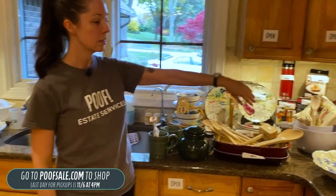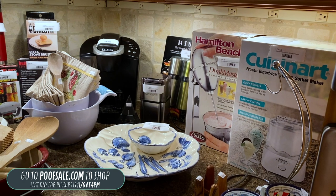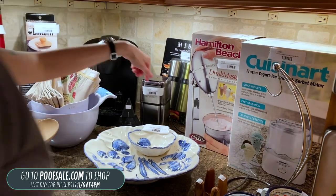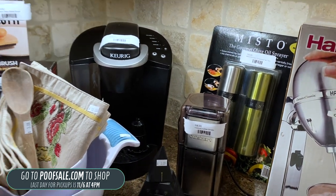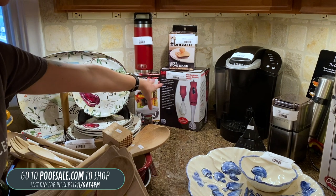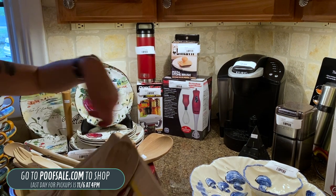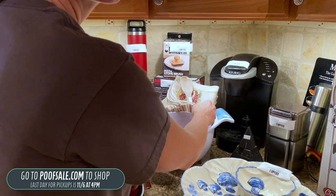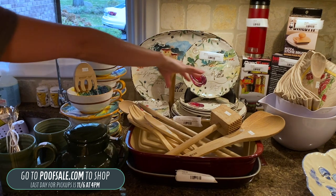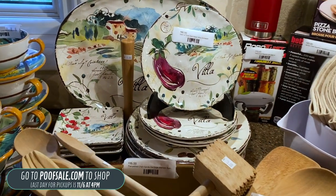Coming over here, we have some great things. We have the Cuisinart ice cream and sherbet maker for $38, a Hamilton Beach drink mixer new in box, Misto aluminum spray sprayers twin pack for $10, a Better Chef Dual Pro handheld immersion blender brand new, a Valenti pizza stone brush, a Robo Twist jar opener, and a Keurig. Coming over here we have the Dash of That Jewel Patent Villa Dishware for $90 — it comes with everything you see there.